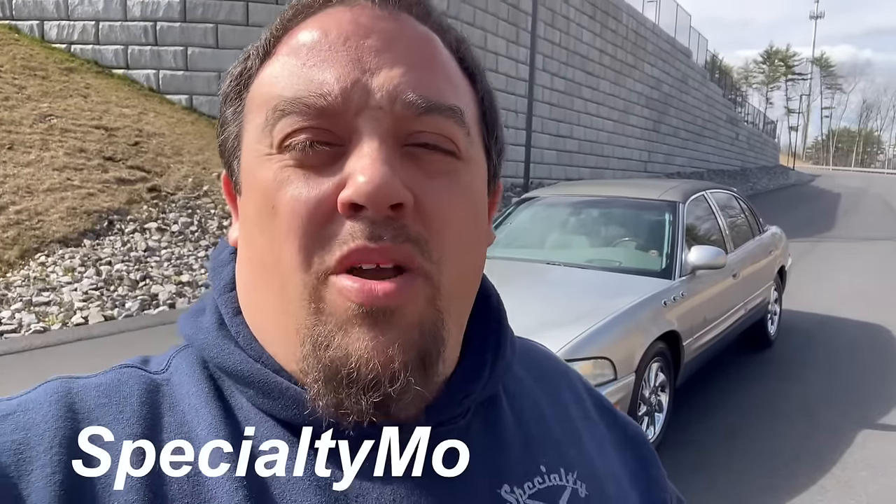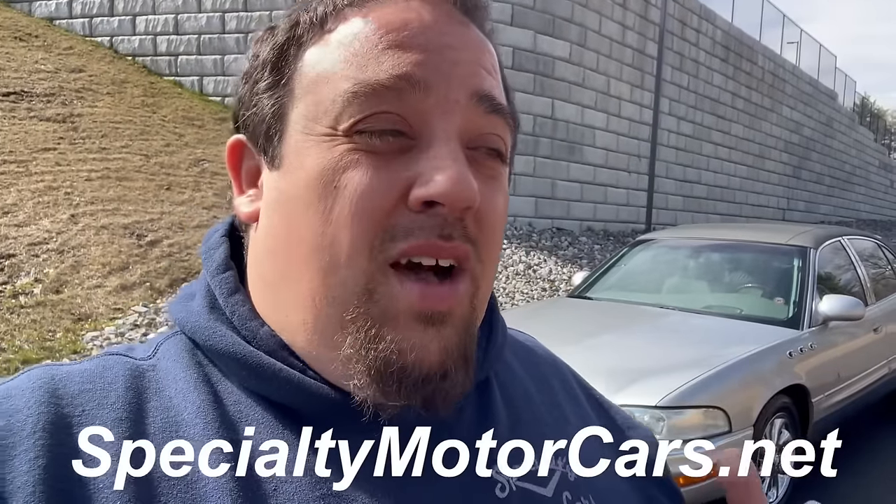What's up everybody, Anthony here, specialtymotorcars.net. Behind me you're gonna see a really unique car. I'll probably use words people won't agree with — when I say rare and hard to find, I'm gonna get the keyboard warriors. You go on eBay, you go on cars.com, these cars do not exist this clean with this kind of miles anymore. This is a beautiful 58,000-mile 2004 Buick Park Avenue Ultra, an Arizona car. Let's get into it.